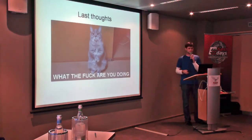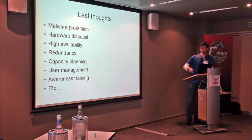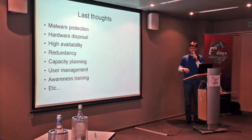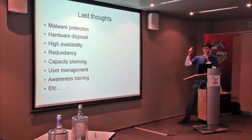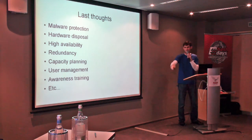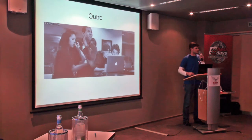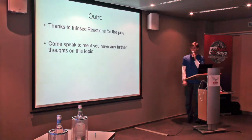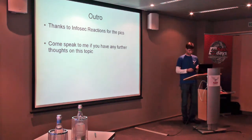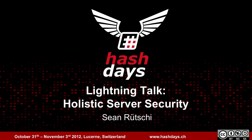Last thoughts — these are just a few points I want to throw in. You've got malware protection, hardware disposal, high availability, redundancy, capacity planning, user management, and awareness training. The guy showing me the clock with ten seconds left means I've only got five now, which means no time for questions. And that will be it — thank you very much.